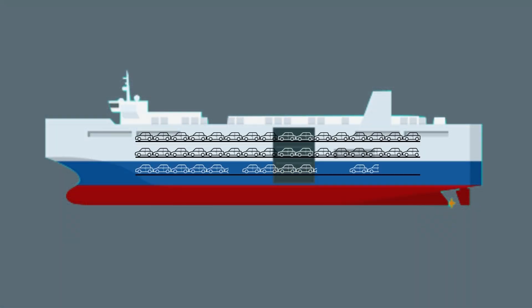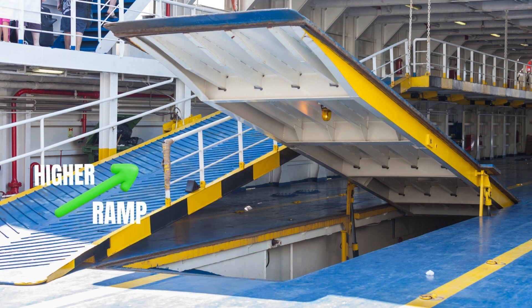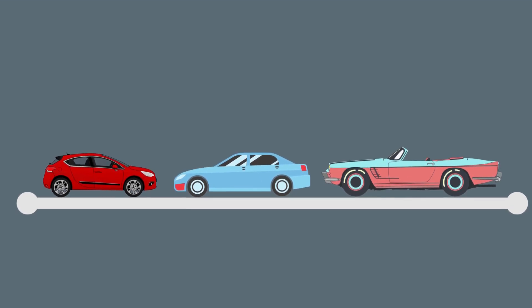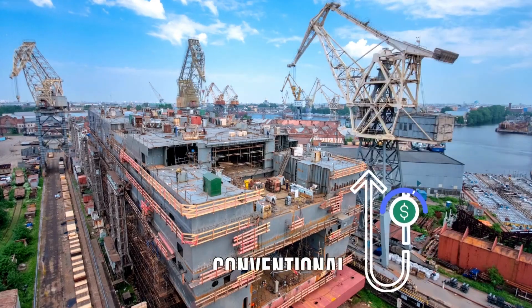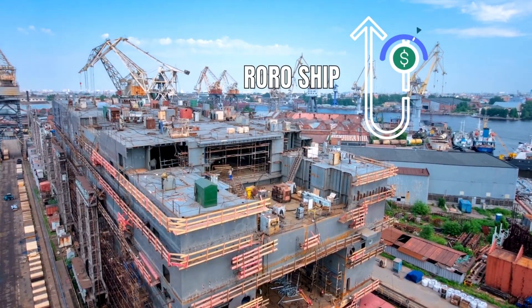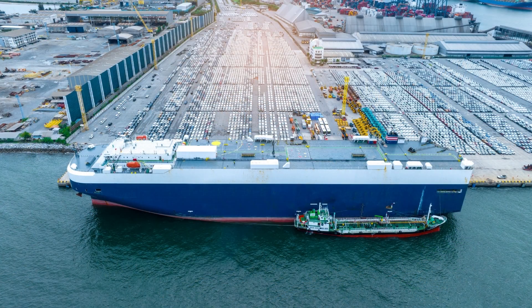Behind these sidewalls, the ships have several tween decks so the vehicles can be loaded on top of each other. Ramps inside the ship take the vehicles from the lower to the higher tween decks. Some of these tween decks can also be adjusted in height, ensuring optimum use of cargo space. Due to the unique design requirements, construction costs for RoRo vessels are significantly higher than for conventional cargo vessels.